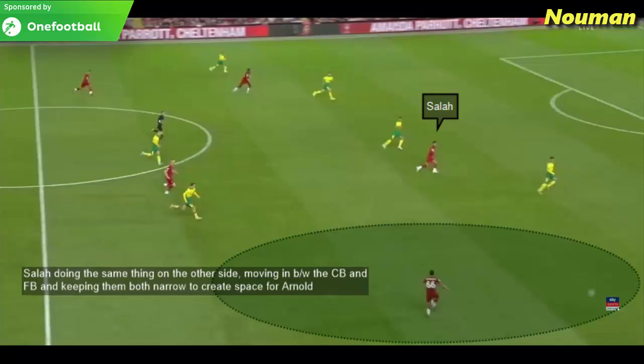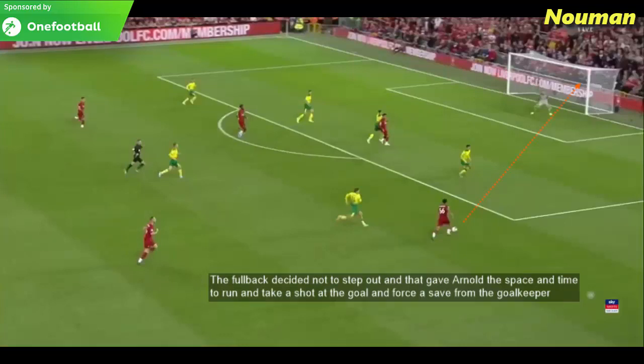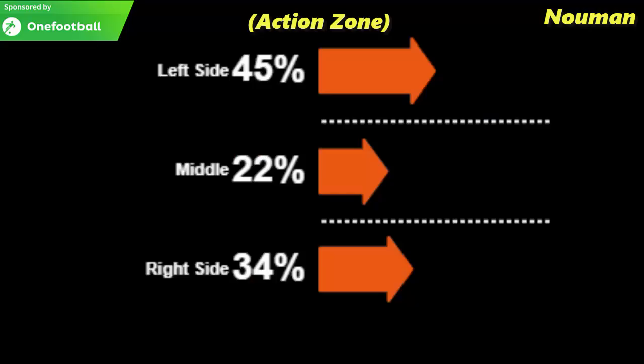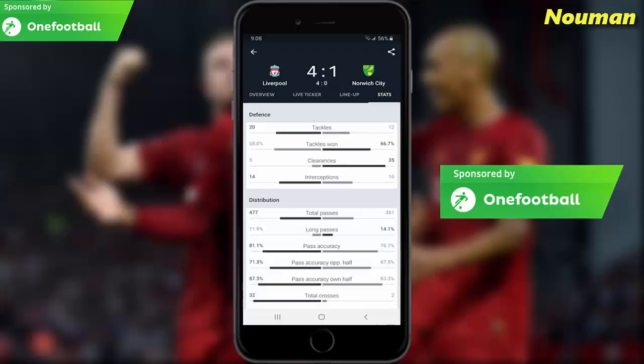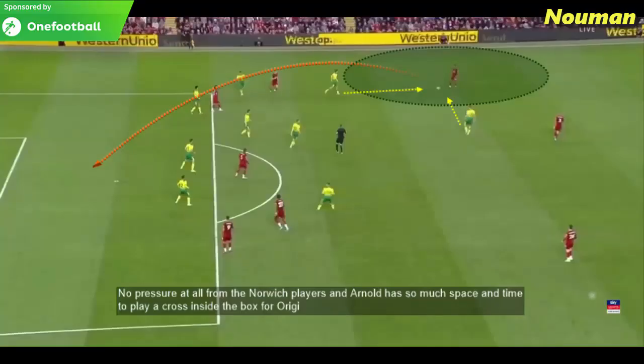Mohamed Salah doing the same thing on the other side — moving in between the centre-back and the full-back, keeping them both narrow to create space for Alexander-Arnold. If the full-back steps out, it gives Arnold the chance to play a simple pass in the final third for Salah; if the full-back doesn't come out, Arnold can run at the defence. The full-back decided not to step out and that gave Arnold the space and time to run, take a shot, and force a save from the goalkeeper. We can see from the action zone that most of Liverpool's attacks came from the wide areas, with Liverpool playing a total of 32 crosses and scoring two goals from them.